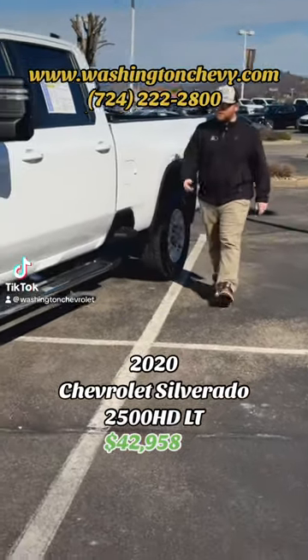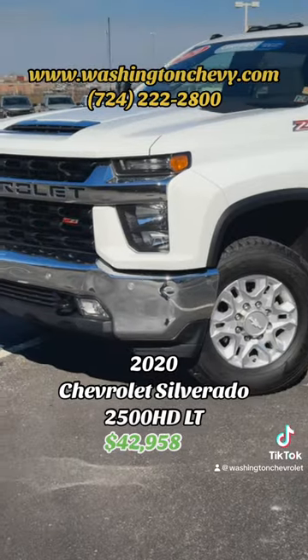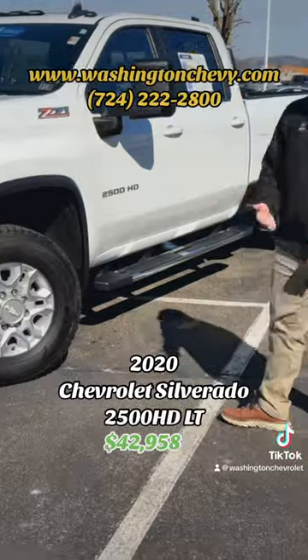It's Austin Thomas here with Washington Chevrolet, here to show you this 2020 2500 that I just took in on trade. It's a Z71, which gives it a little suspension upgrade and some mats on the inside. Let's take a look.